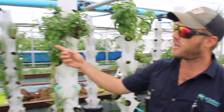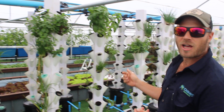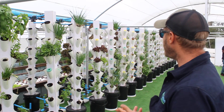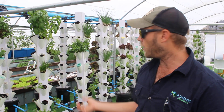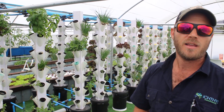What are we growing here? We've got coriander, spring onion, mint, basil, chives, lettuce — we've got three different varieties of lettuce as well as spinach. So it shows the diversity of what you can grow in just one tower. And in this tower alone there are four different crops growing in it.